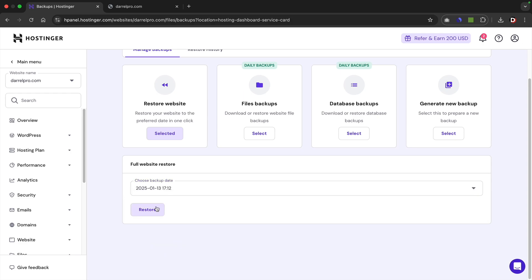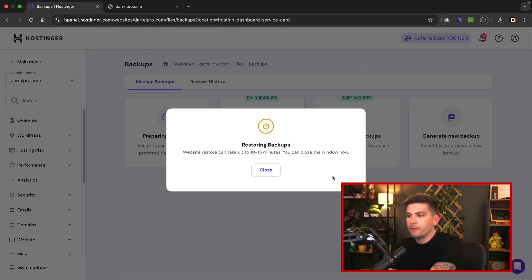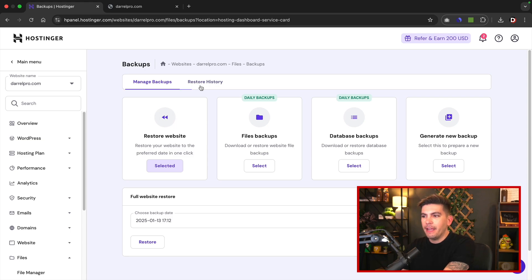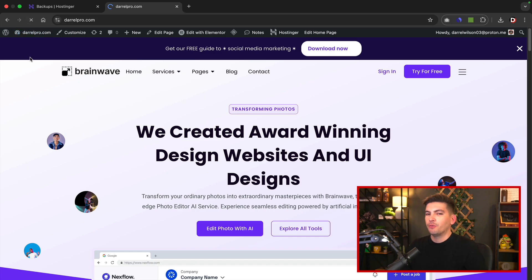To restore the website to a previous date, click on select, then choose the backup date — today is the 13th and this goes all the way back to the 30th. Click on the date and then click on restore. Hostinger will let you know they're going to delete your entire website and replace it with the selected backup version. Click the checkbox and then click restore. Hostinger is now going to restore the website using the backup we selected — this process can take anywhere between 10 to 20 minutes. Once done, click on restore history and you'll see the backup was a success. Going back to the website, you'll see it was restored back to its previous state.